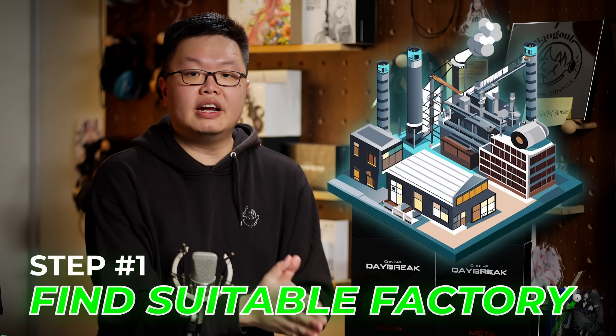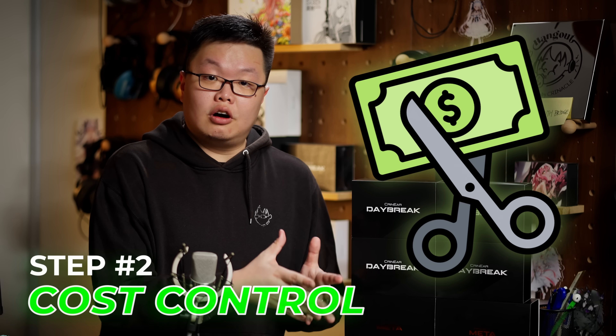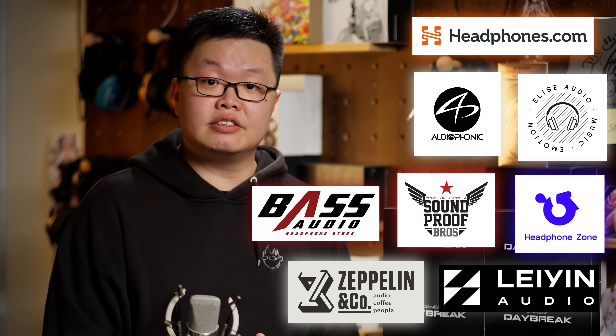The first order of business was finding a factory more specialized in high-volume production. No disrespect to the people who built the Project Meta — extremely high quality and stringent QC — but if we're selling a full production model that's even cheaper, we can expect even higher sales month after month, demand that they probably couldn't keep up with. The next step was cost control: if we're making a cheaper model, costs have to come down significantly to support regional retailers and Amazon, while still ensuring the product never feels cheap.